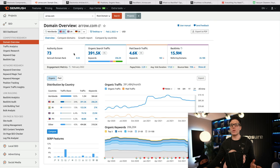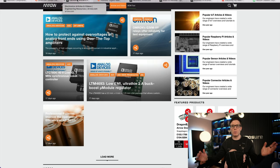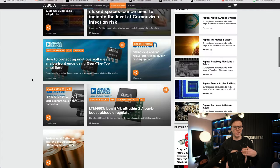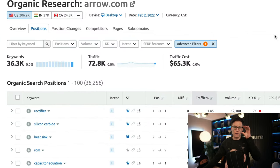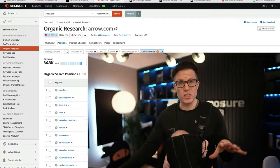SEMrush estimates that they're getting 1.2 million visits organically from search alone all around the world every month, with almost 400k organically in the US. They've also obviously been watching Exposure Ninja videos because they've got this amazing content section on their website under research and events, with all these different articles which they're constantly pushing out. This content is doing exactly the job we'd expect — bringing traffic. We're estimating around 73,000 visits per month just to the articles and content.